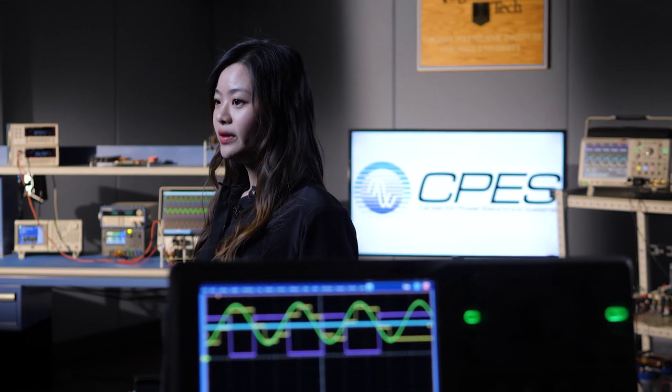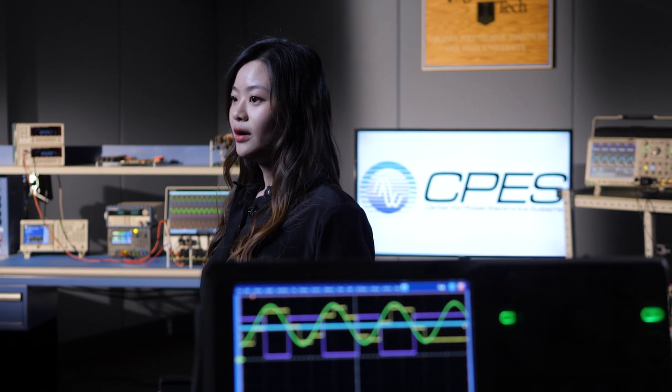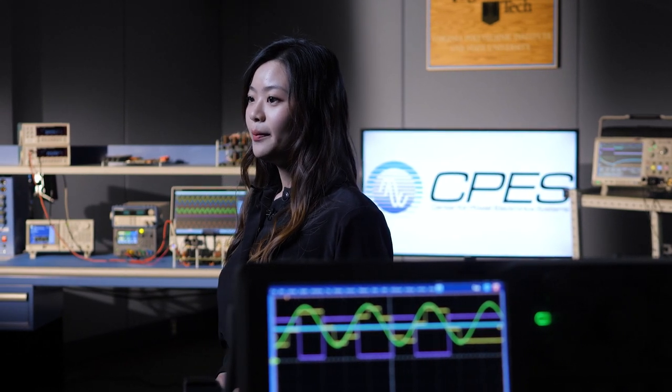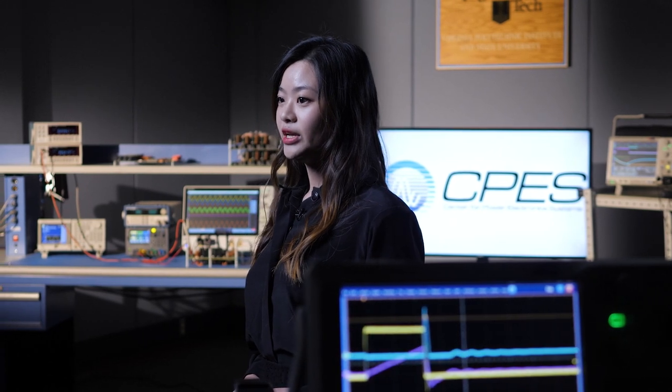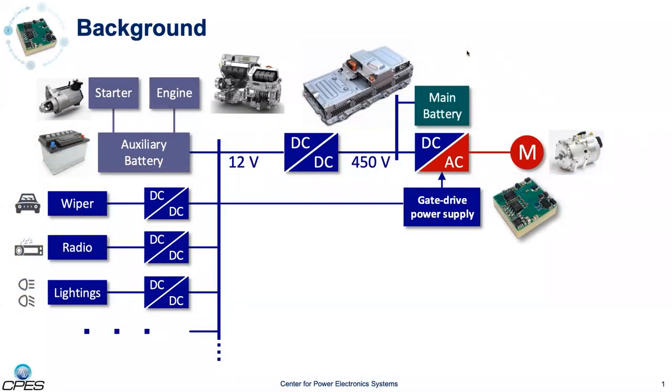In this video, I will be talking about the optimal design of a high temperature PCB embedded transformer-based gate drive power supply with a wide input range. In modern automobiles, electronic devices are ubiquitous. Here shows the power structure. The proposed gate drive power supply is fed from the 12-volt bus and its output is connected to the gate driver of the wideband gap-based inverter.